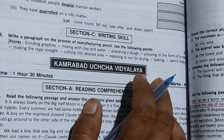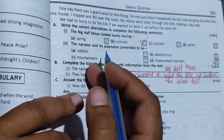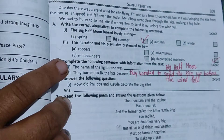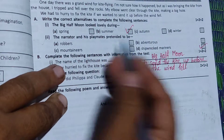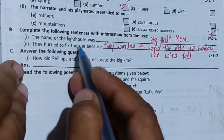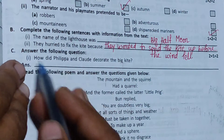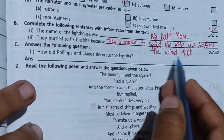In the screen you can see Big Half Moon Lighthouse. The Big Half Moon looked lovely during the summer. The narrator and his playmates pretended to be shipwrecked mariners because they played the shipwrecked mariners. The name of the lighthouse was Big Half Moon. They hurried to fix the kite because they wanted to send the kite up before the wind fell.